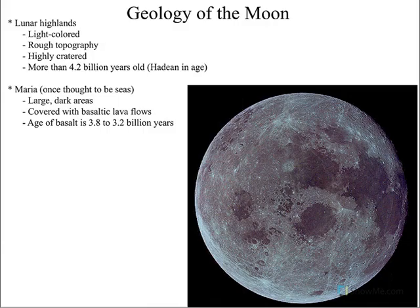When we look at the moon, we see highlands and lowlands. The highlands tend to be very lightly colored — you can see areas here that are pretty densely cratered. The highlands are about 4.2 billion years old. Remember, the Earth itself is 4.6 billion years old.